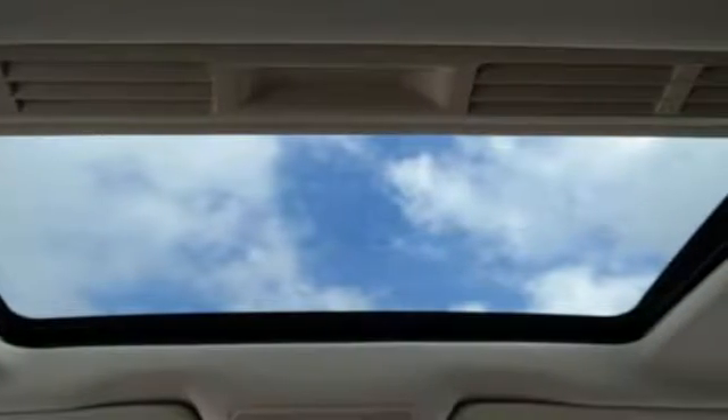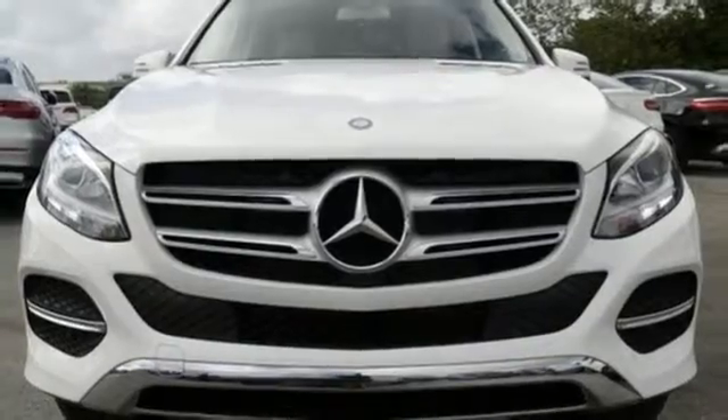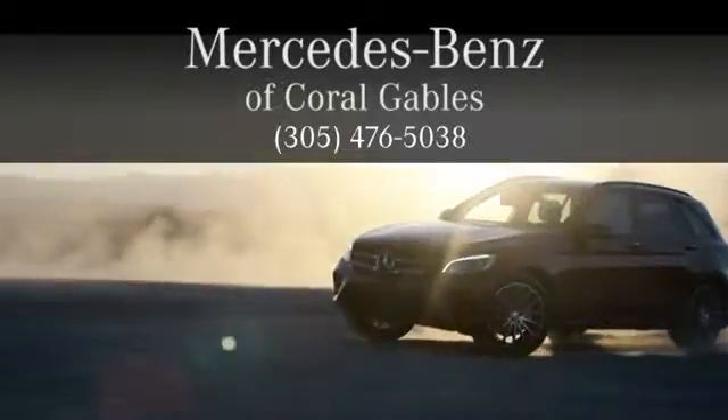Luxury, performance and safety. Test drive this GLE today. At Mercedes-Benz of Coral Gables, we look forward to your visit and deliver excellence at every mile.